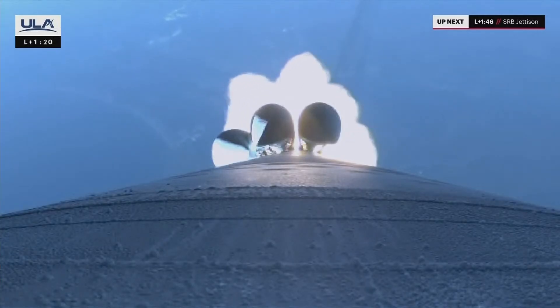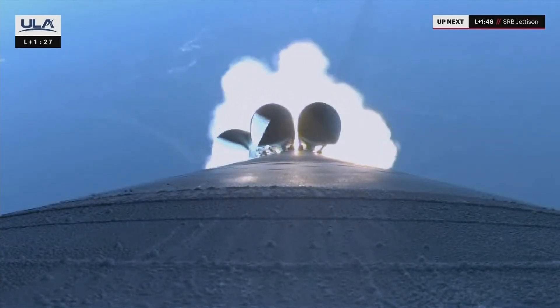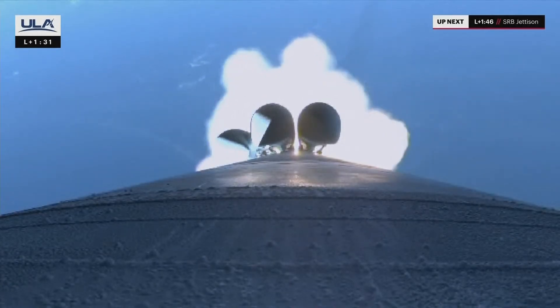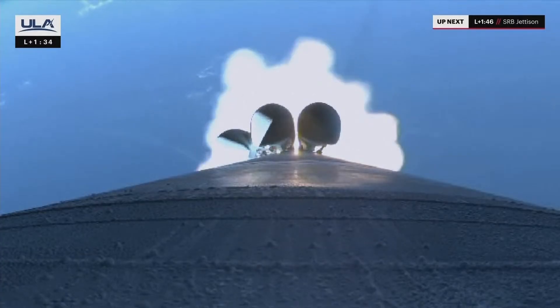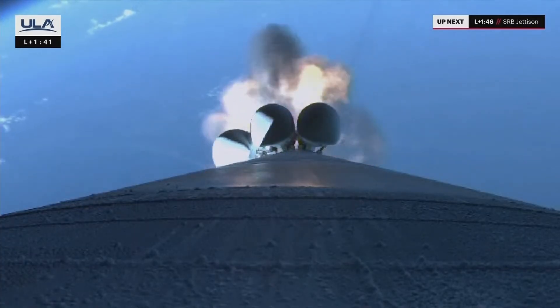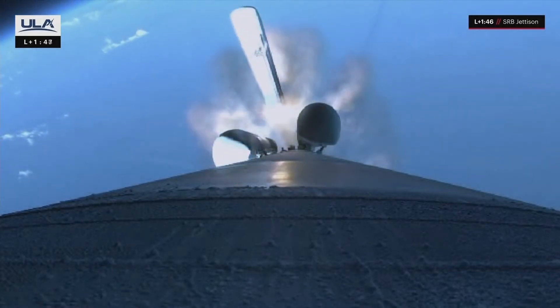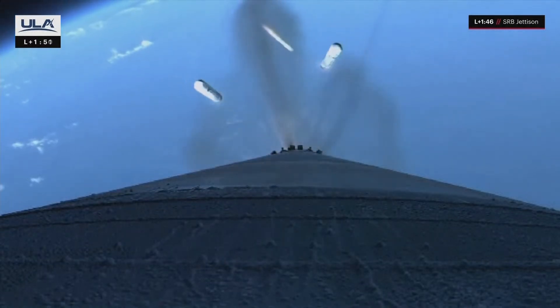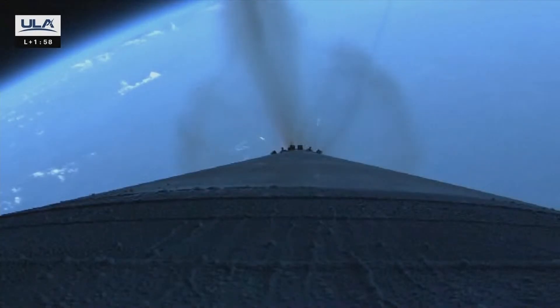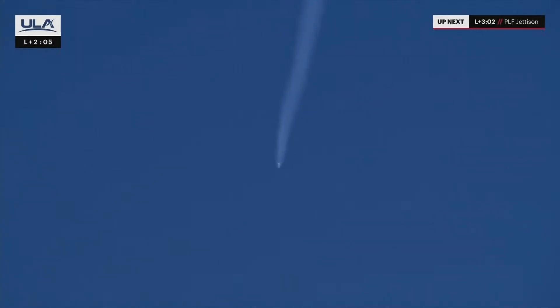Entering our next throttle bucket in preparation for SRB burnout. Atlas is now half of its original liftoff weight and engines continue to look good. Max Q, maximum dynamic pressure. Good indication of SRB burnout. Engine response continues to look good. Preparing for SRB jettison. Vehicle throttling back up to full power. Good indication of separation of all five SRBs. Hydraulics continue to look good. Vehicle is now approaching 40 miles downrange, 37 miles in altitude. We just heard confirmation of solid rocket booster jettison.